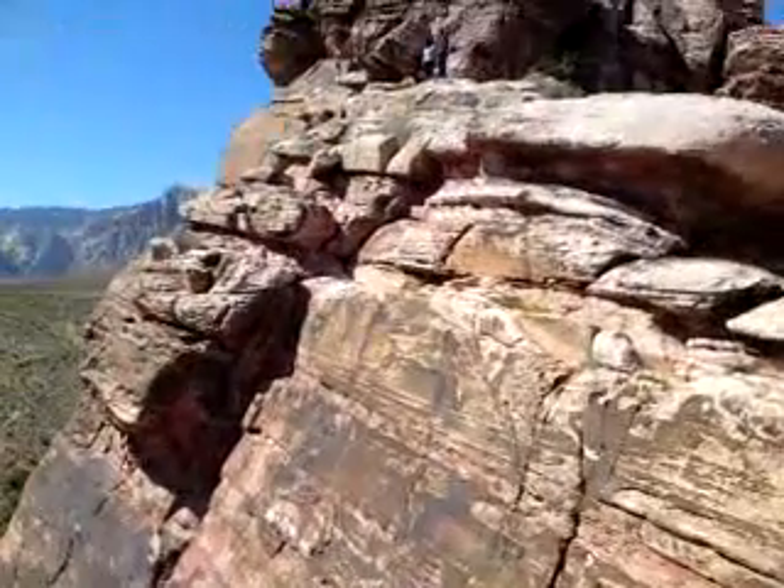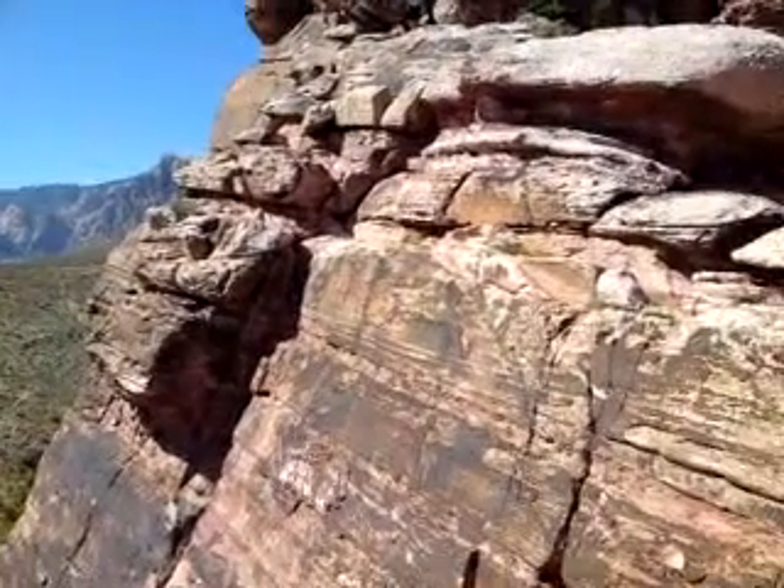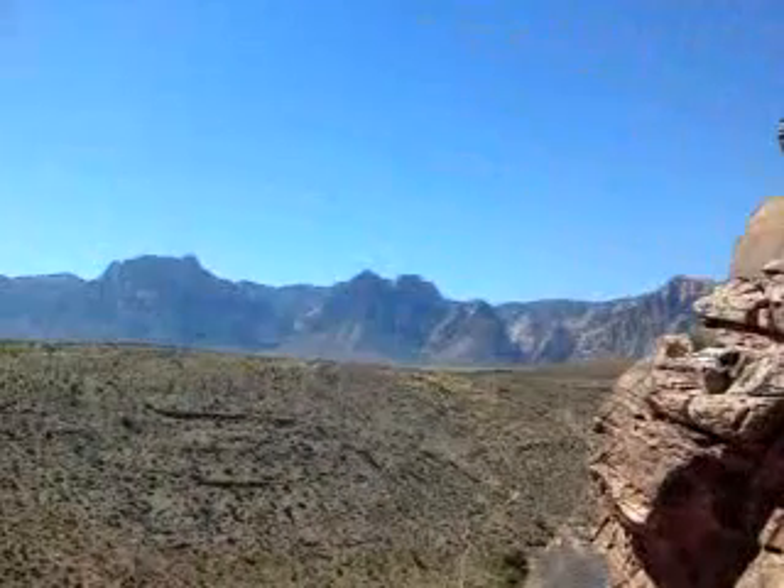Looks like a good — I don't know — 90 foot, 110 foot. Pretty wall. But this is just amazing, look at this view!